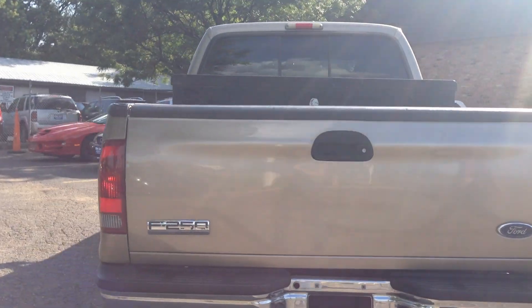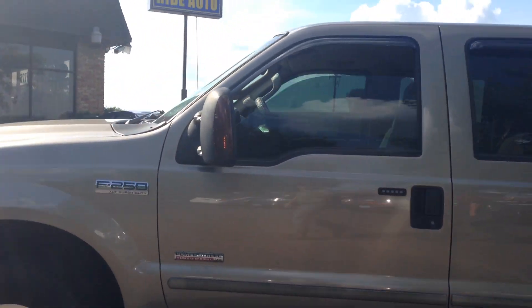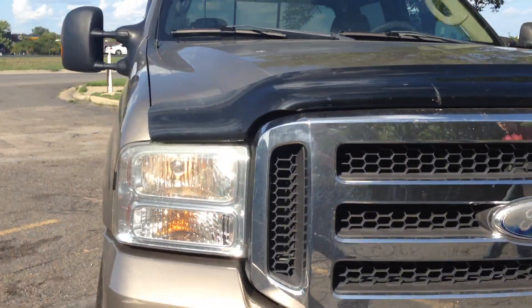It's got a trailer tow package, a nice tool box, alloy wheels, step running boards, back-tinted windows with the rear slider, telescopic towing mirrors with built-in signals, tow hooks, fog lights, and a bug deflector. Beautiful truck.